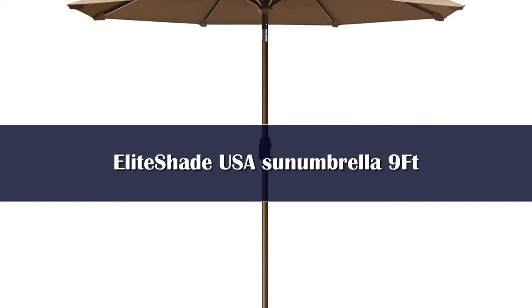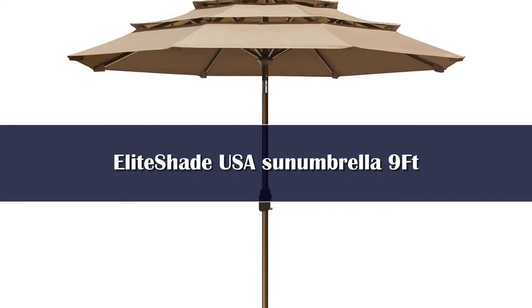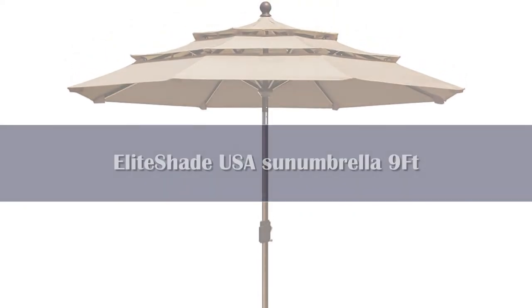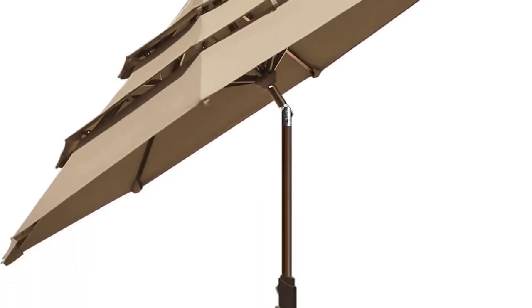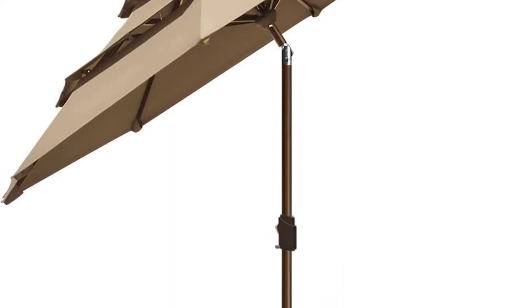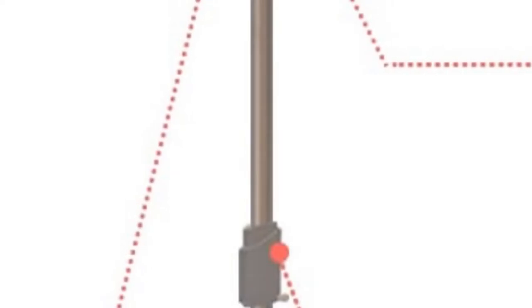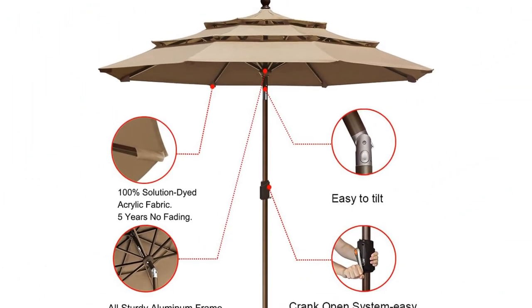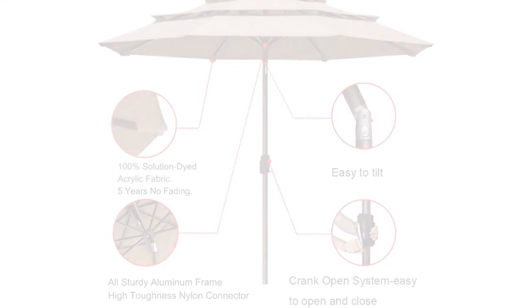Number 4. Elite Shade USA's umbrella is an excellent choice for areas where fluctuating weather is typical. The vents worked effectively on windy days, keeping the umbrella in place with no issue. While dining underneath it, we felt cool and shaded, and it also kept the table dry on rainy days. It was easy to set up, quickly clicking into place, and the crank handle let us easily raise it up and down. The push-button tilt mechanism worked well, allowing us to move it left or right depending on the sun's angle.